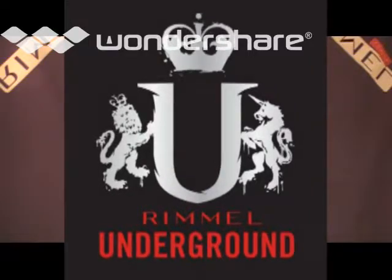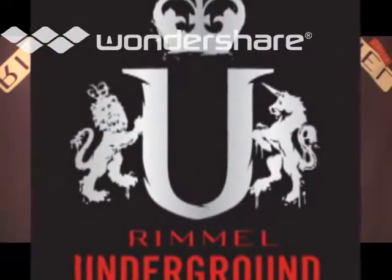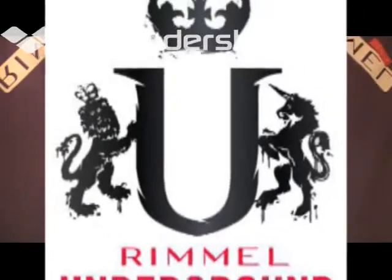Welcome to Rimmel U. What makes Rimmel U different from Rimmelcore? Rimmel U is an edgier line that offers various color looks for multicultural customers.